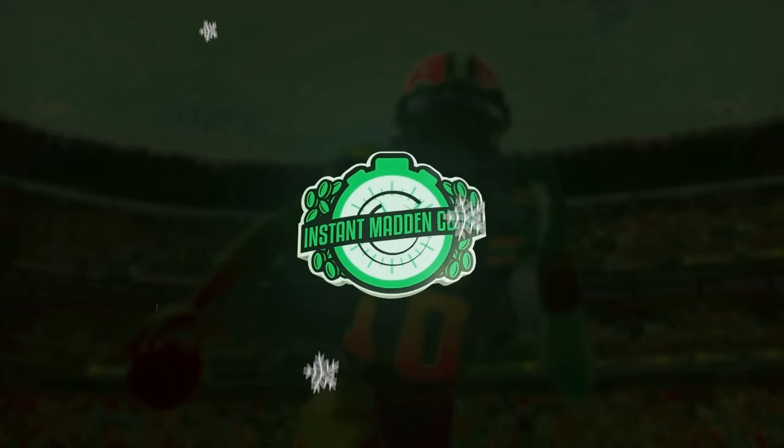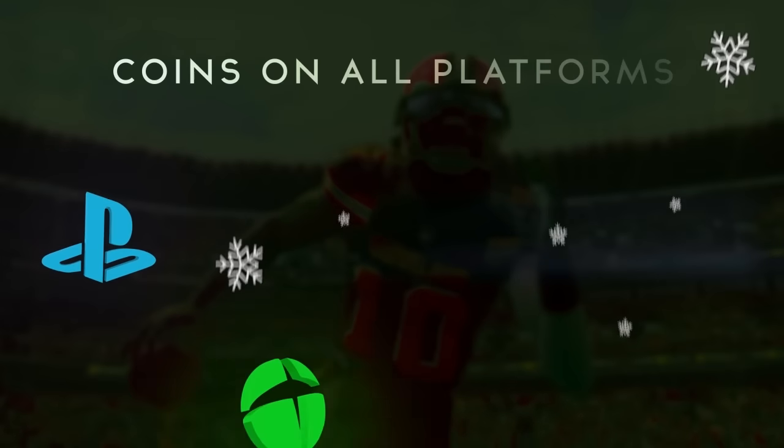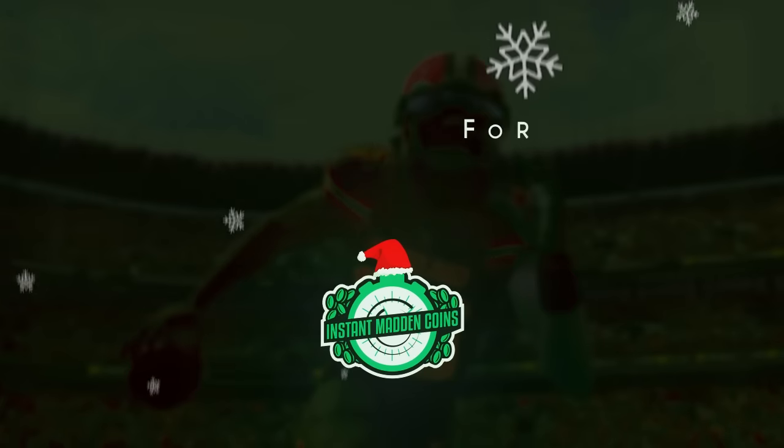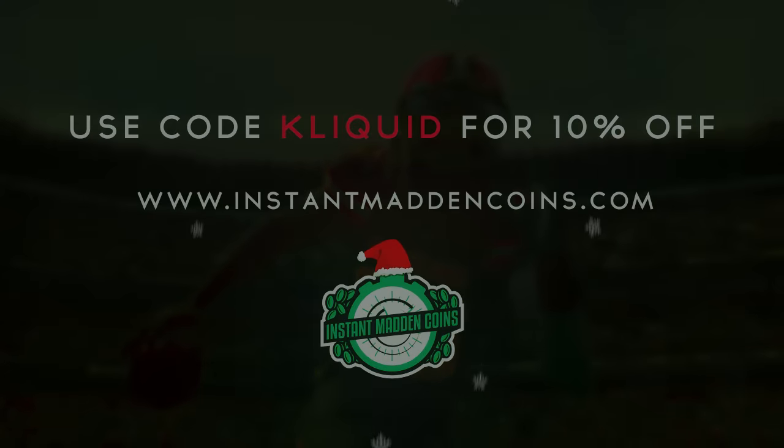This video is sponsored by InstantMaddenCoins.com — the only place to get Madden Coins instantly on every console and platform. Use code CLICKWID at checkout for a 10% discount.